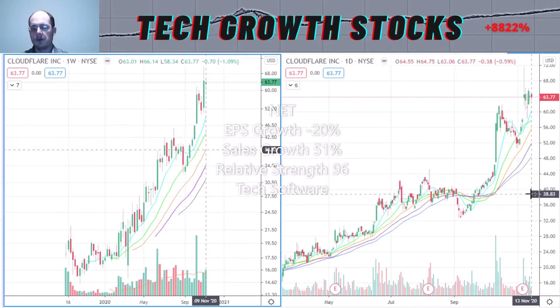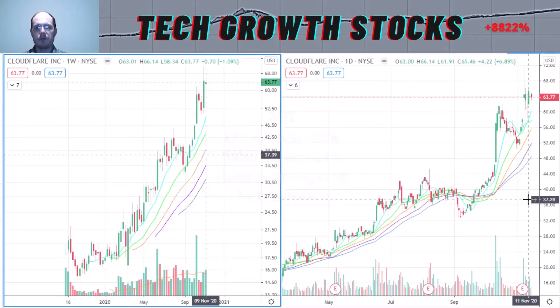Cloudflare's EPS growth is not that strong at minus 20%, but that doesn't concern me — I think the sales growth is much more important. The sales growth is strong at 51% and the relative strength rating is also strong at 96. It's in the hot tech software sector, so I think it's definitely a top IPO stock to buy now.